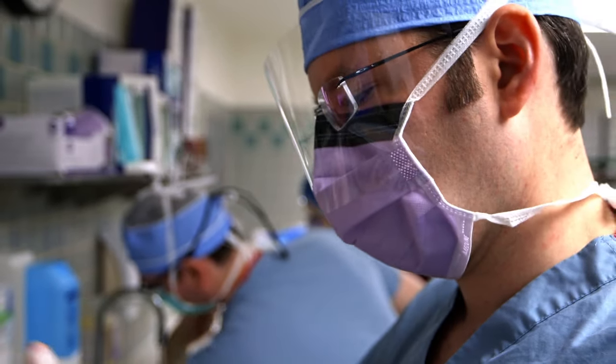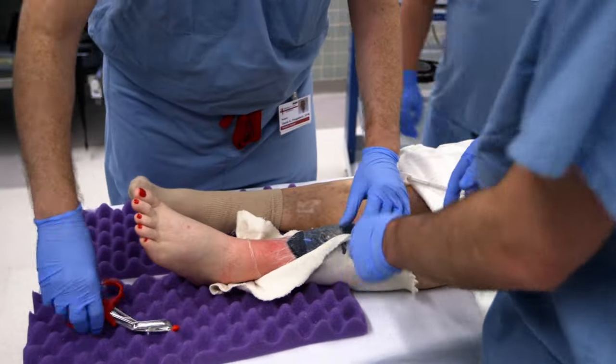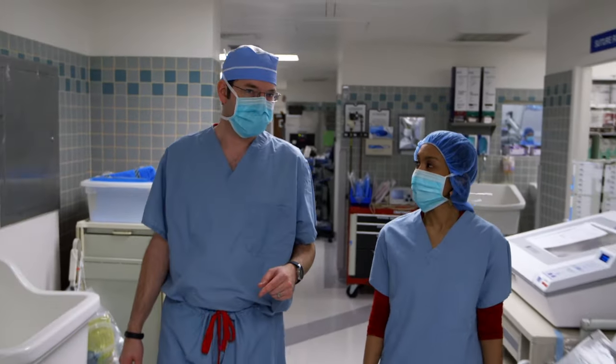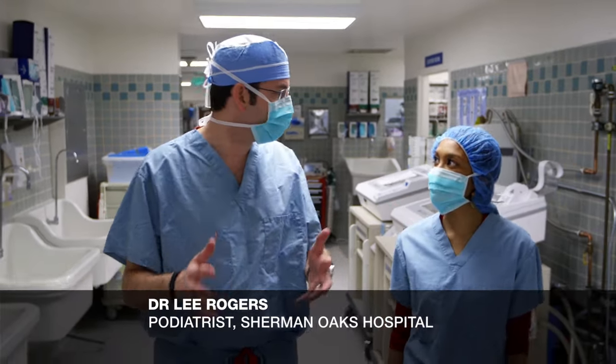Dr. Lee Rogers says if the wound doesn't heal, she could lose her leg. Now we're going into the operating room where we'll actually perform the split thickness skin graft and apply it to the patient's wound.